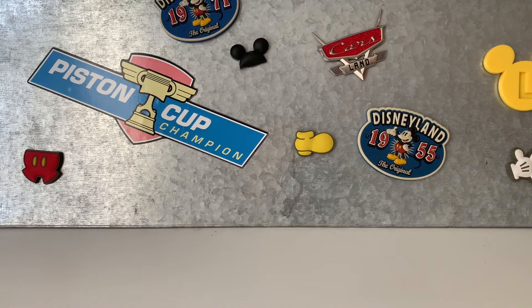Hi guys, I'm doing top 10 favorite accessories, so let's get started.